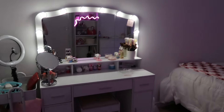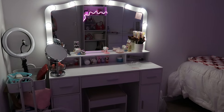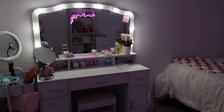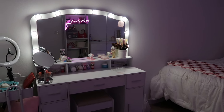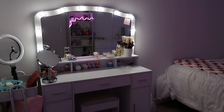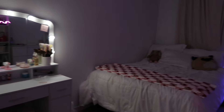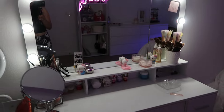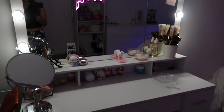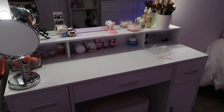On my left I have my vanity which I love — it's giving coquette vibes. I love how unique it is; not a lot of people have this type of vanity. I got it on Amazon. It's not too small, which I love because I was scared it was gonna be tiny like for a kid, but it's perfect for me because I don't really have that much makeup.